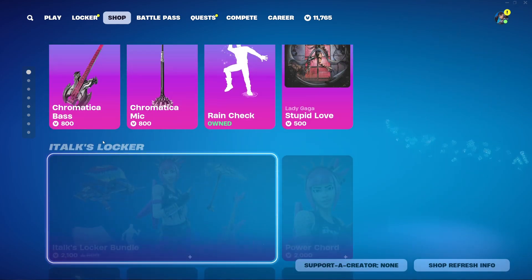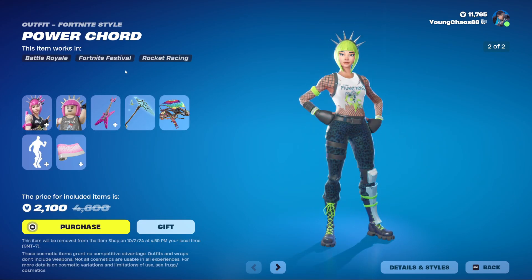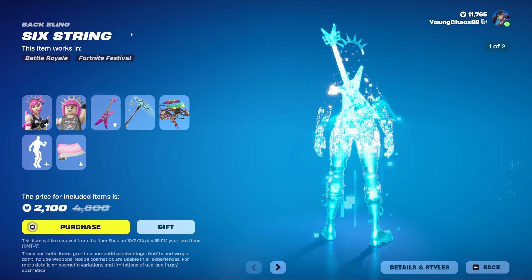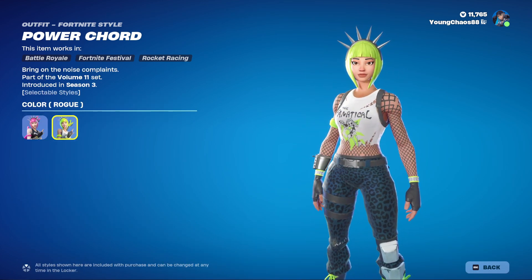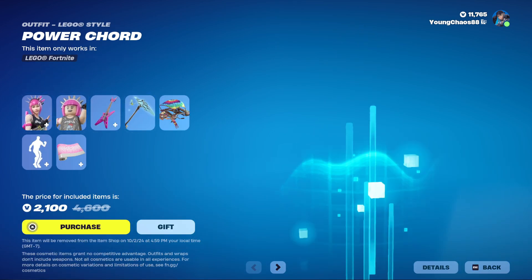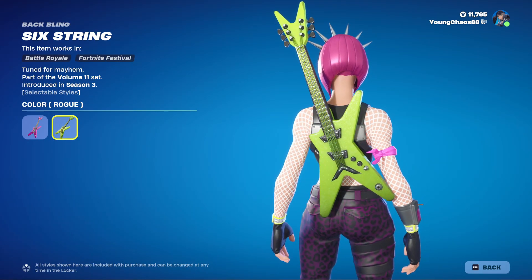The iTalk Locker Bundle is returning - this is a pretty cool bundle with seven items and we haven't seen this specific icon bundle in a while. We have the Power Cord outfit with the Batting Six String, a pretty cool outfit for 2000 V-Bucks. It's an OG one so the pricing kind of makes sense. With that you also get a secondary style as well as a LEGO style - I really like that hair model, it looks really great. The backbling is probably my personal favorite out of all the items here.